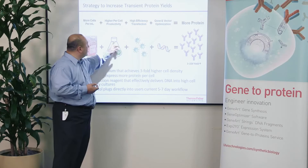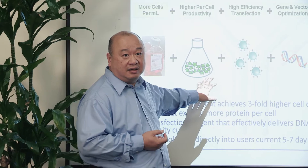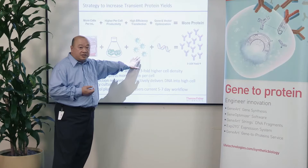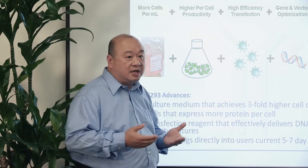This was the strategy we took when we combined these three reagents together and developed a system called XB293. We developed a culture medium that achieves at least a three-fold higher culture density of these cells. We developed a transfection reagent able to very effectively transfect that high-density culture, and we were able to isolate a cell population that had higher per-cell productivity.